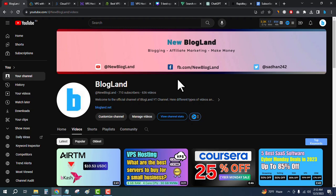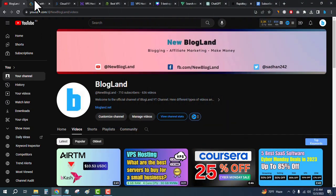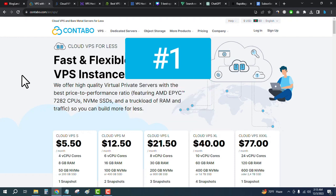Hi guys, welcome to Blogland. Today I'm going to show you the five best VPS hosting providers in 2024. The first one is Contabo VPS, so click on the first link in the description.